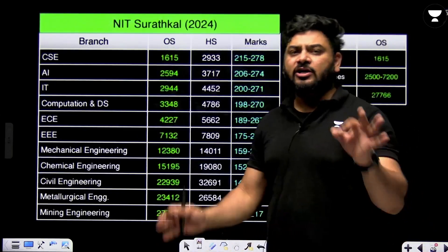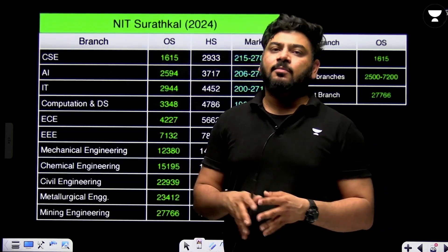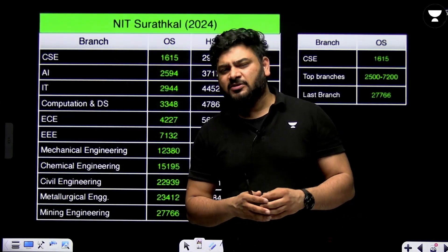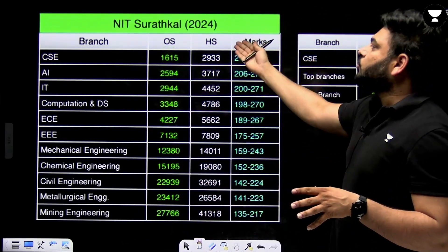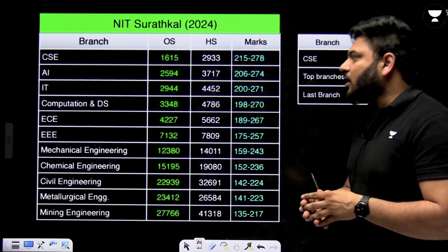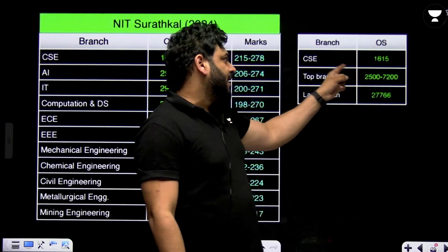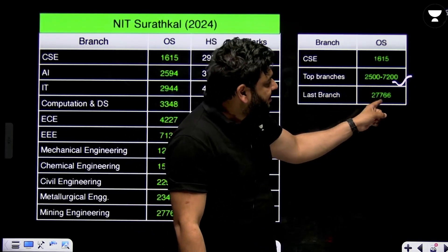Moving to NIT Suratkal 2024: I have noticed that the 2024 and 2025 paper patterns are quite similar and number of aspirants are comparable, so ranks should vary by only around 2 to 5 percent. At NIT Suratkal, CSE for other state closed at rank 1615 and 2993 for home state quota. Top branches were available from rank 2500 to 7200, and the last branch closed at rank 27,766.